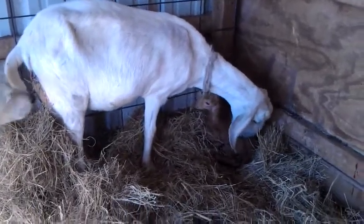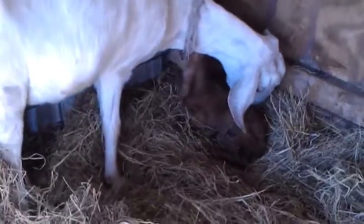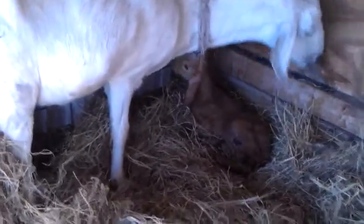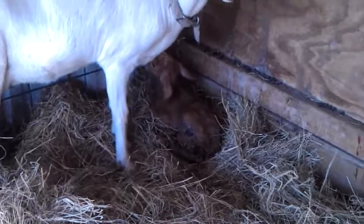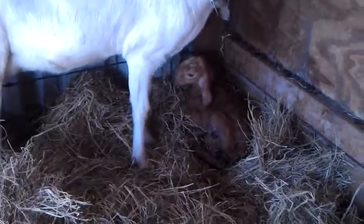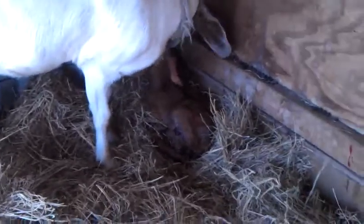Here we have our first baby born of the season, and probably our only baby. He was born about 10 minutes ago and now he's on a comfy bed of hay. Mama's working him over. He's been trying to stand but his legs are pretty wobbly, so I had to pull him a little bit, but he was mostly coming out on his own. I just helped him some.